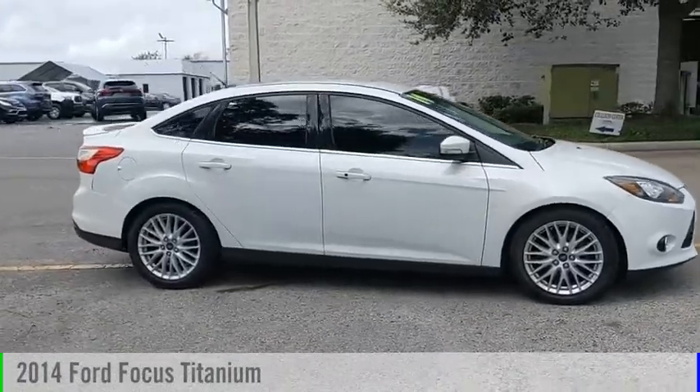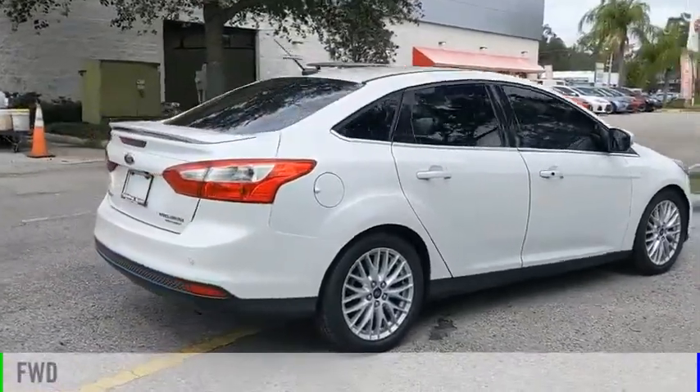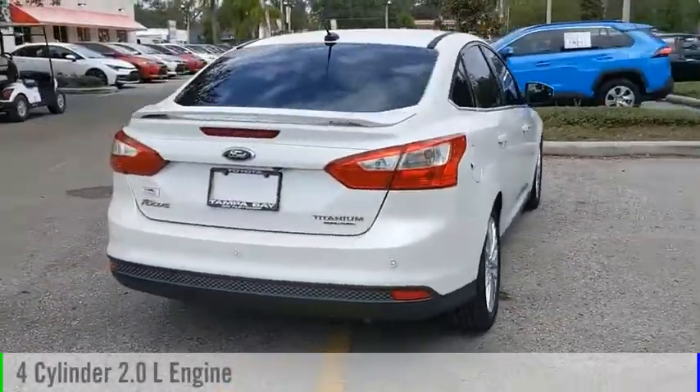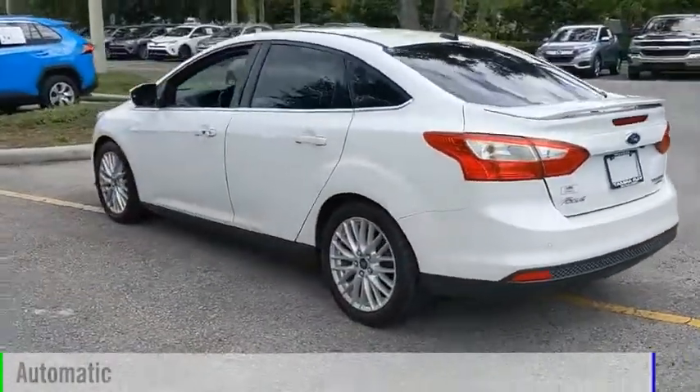Take a ride in the 2014 Focus. This vehicle is powered by a front-wheel drive, four-cylinder, 2.0 liter engine, and comes with an automatic transmission.